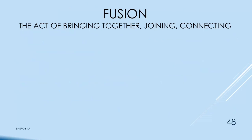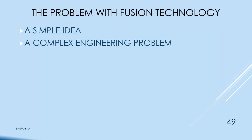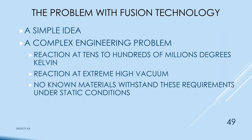Fusion will be quick because it won't be on any timescale any of us will be alive to see. Tritium and deuterium fuse to produce helium and a neutron; the neutron will induce radioactivity in other chemicals, which is a problem. It's a simple idea but a complex engineering problem — reactions occur at hundreds of thousands of degrees (it doesn't matter whether you use Kelvin or Fahrenheit, it's really hot). The reaction also requires extreme low vacuum, and there are no known materials to withstand these requirements under static conditions.